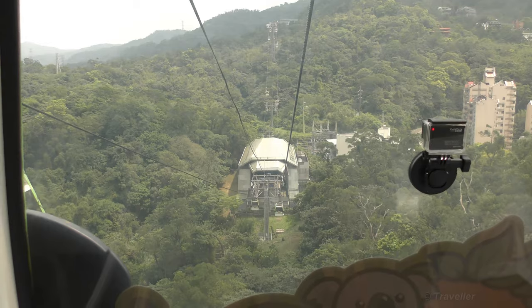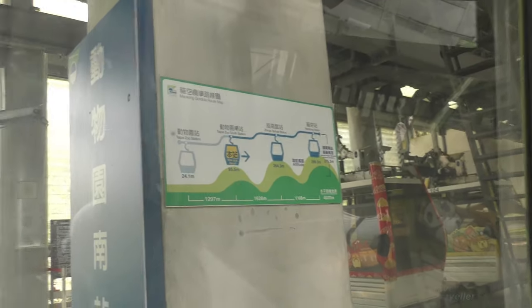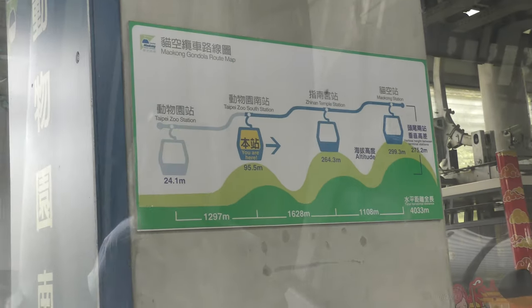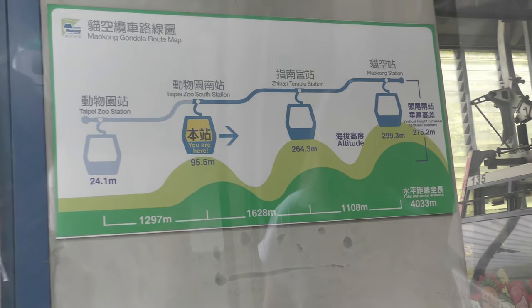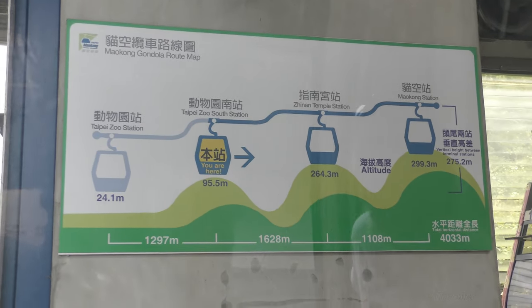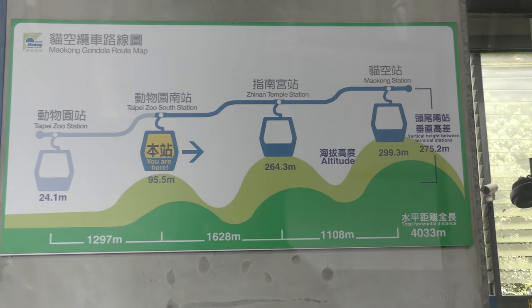Now it's downhill again — quite a steep downhill. We have the map, let me zoom in on that. Taipei Zoo South station — two more stops to go. We're at 299.3 meters. The vertical height between terminal stations is 275 meters.